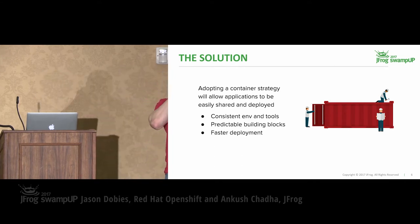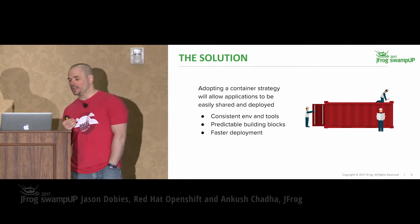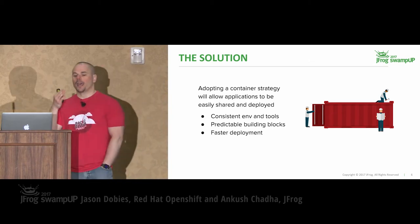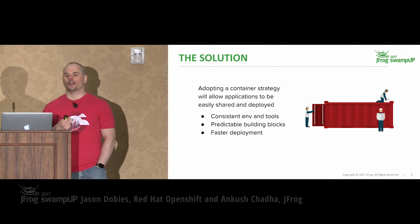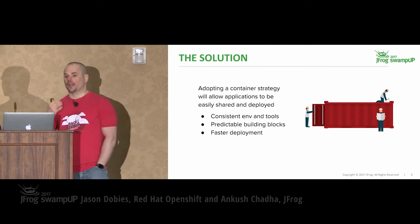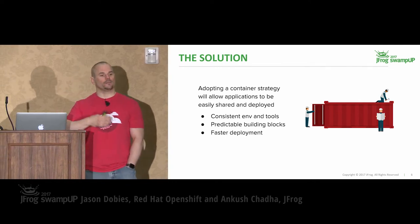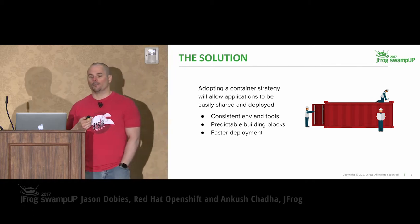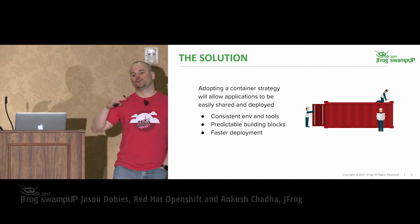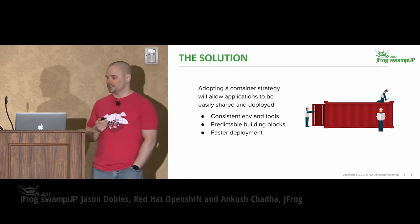Containers are one solution, or one piece of the solution. Containers enable you to much more easily share and package your applications and transition them between development and production environments. It gives you that run-anywhere type of mentality that we've been striving for, a consistent environment between developers and between developer and operations — and predictability, where we're not running into issues like: did this library change, or is there some kind of production versus QA difference?